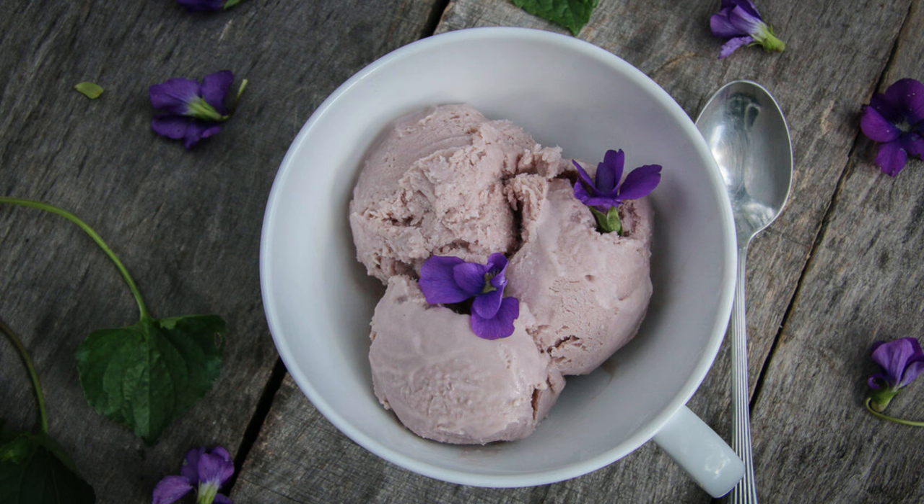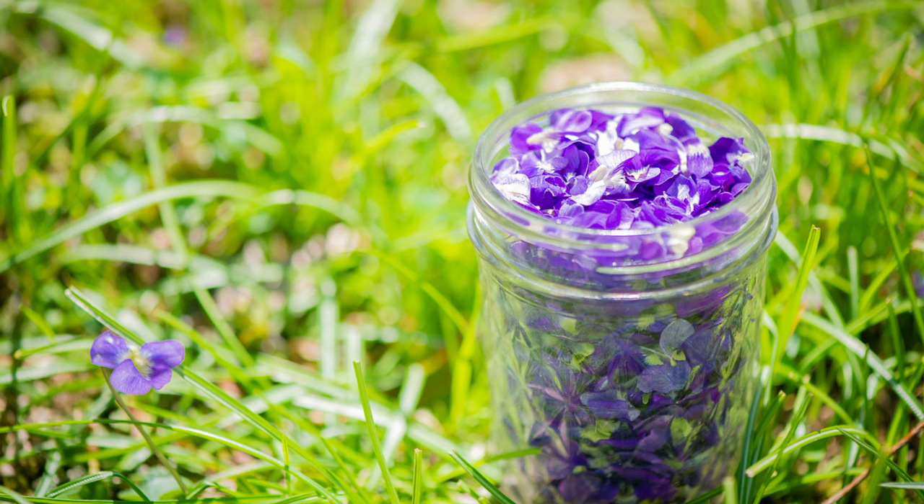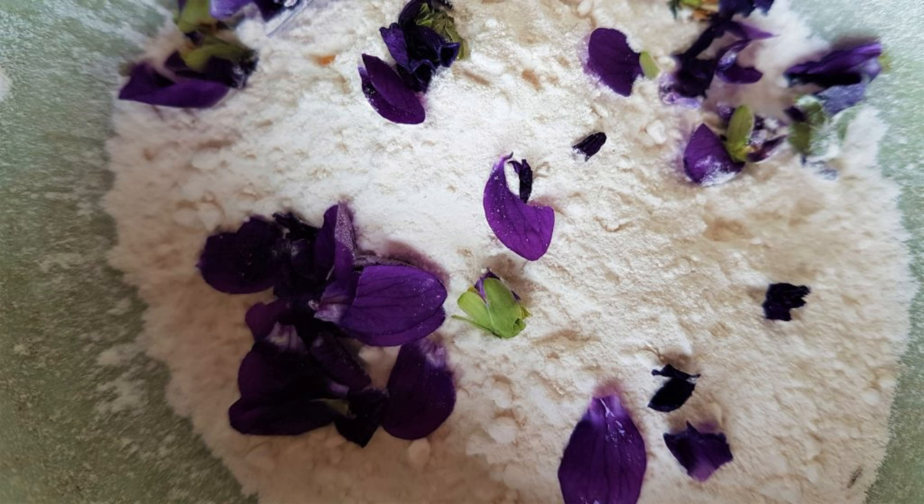Wild violets are not only tasty, but also packed with nutrients. They are rich in vitamins A and C, both of which support immune health and skin health. The leaves contain significant amounts of antioxidants, which help combat inflammation and protect cells from damage. Medicinally, wild violets have been used to treat respiratory issues such as colds and coughs due to their soothing properties. The plant is also known for its mild laxative effect and can aid in digestive health.